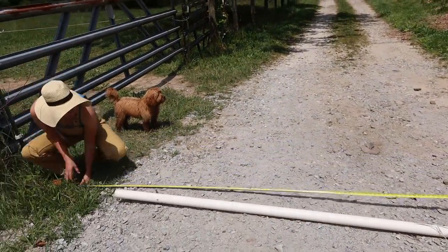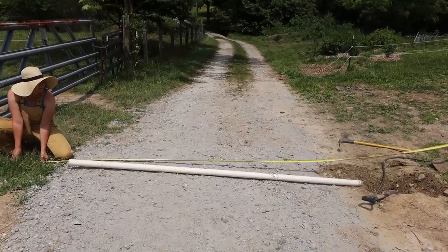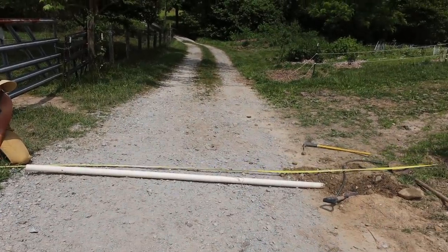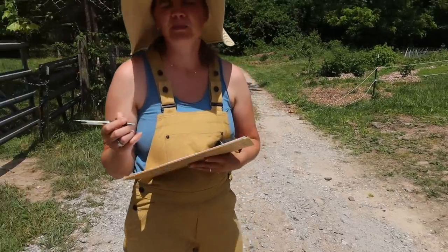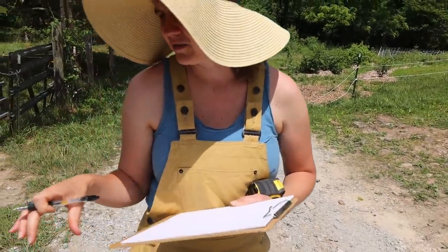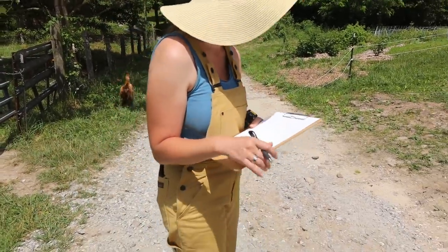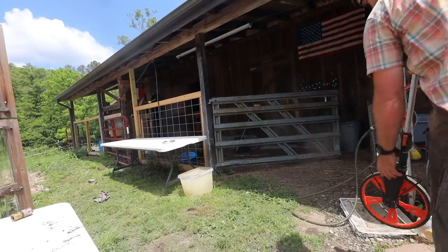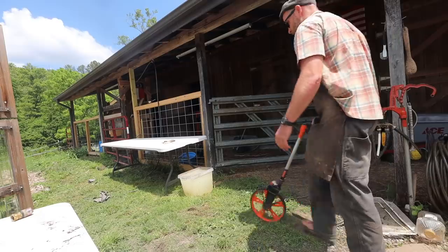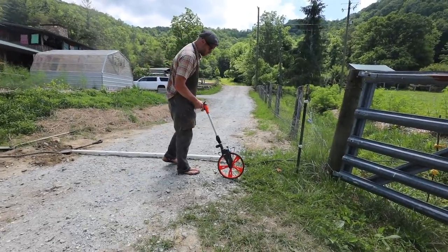First measurement: how long of a PVC side pipe do we need? 18 feet. How are we going to haul an 18-foot piece? We can also buy smaller pieces and connect them together. This is not plumbing water - we're just running things through it. Let's start at the source and see what we got.